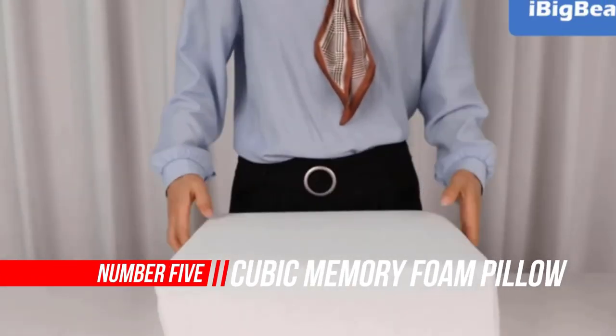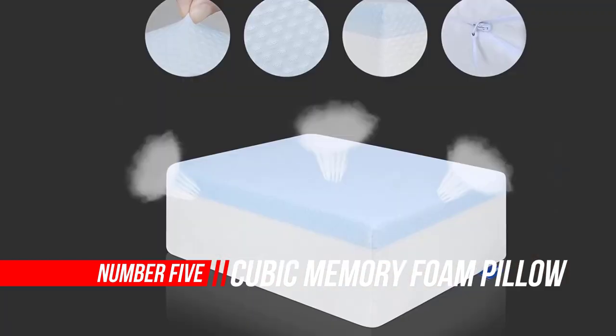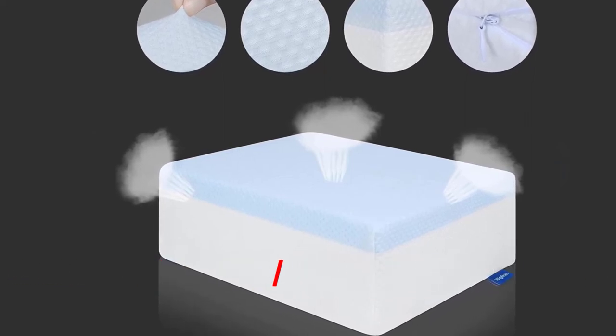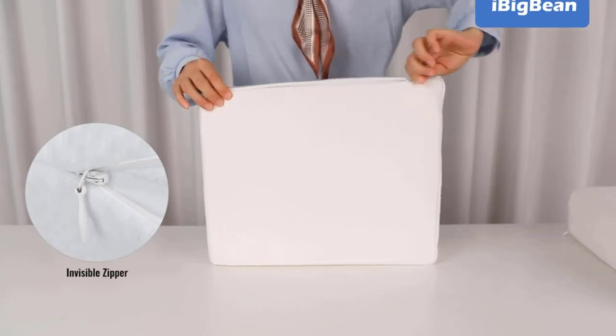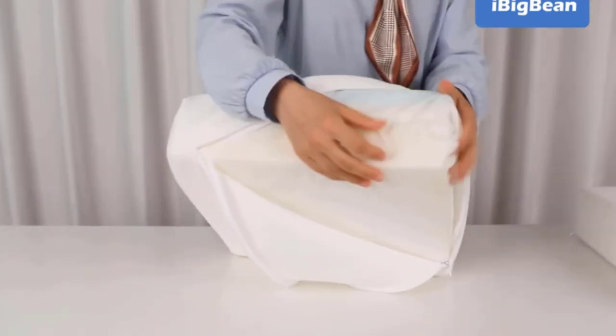Number 5. Cubic Memory Foam Pillow for Sleeping. For side sleepers, the cuboid memory foam pillow provides good head support and reduces pressure on the shoulders, thereby helping to relieve shoulder and neck pain. The characteristics of memory foam are slow to rebound, good support, and good softness — you feel like you're sleeping on a cloud.